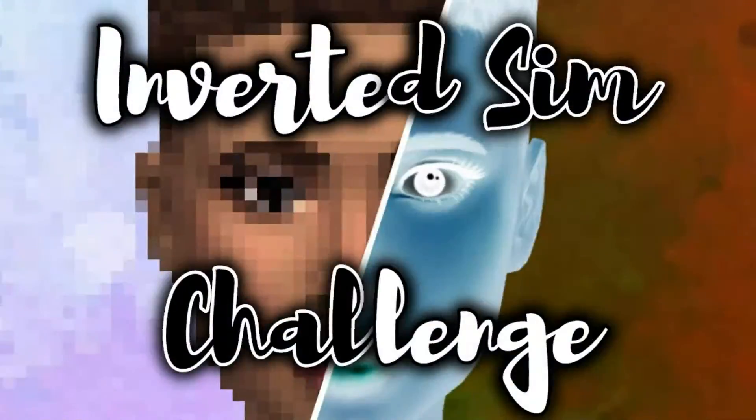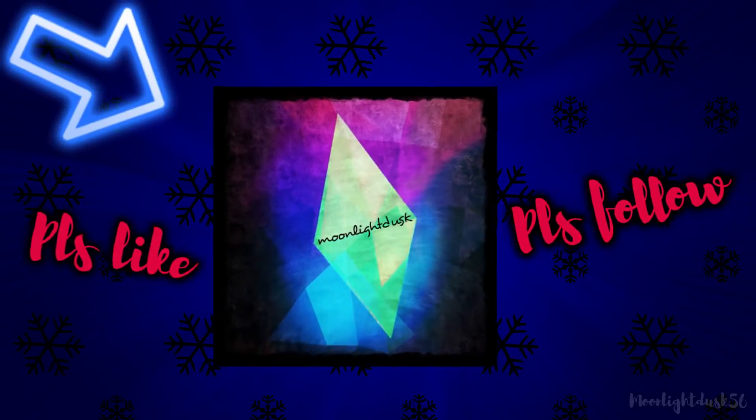Hello and welcome to my Sims YouTube channel. Today's video is the inverted sim challenge. Before we get started, please like and subscribe. Also, go find me on Instagram at MoonlightDusk56.